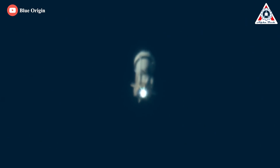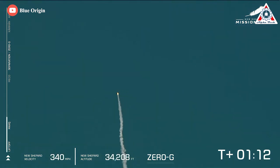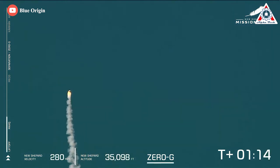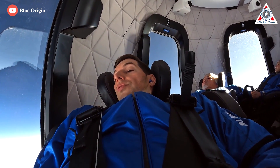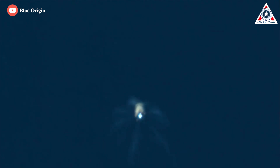This was the ninth flight of this booster, which is one half of the launch system that also includes a capsule. The emergency escape system performed as intended, rapidly pulling the spacecraft away from an exploding rocket. Had a crew been on board this flight, they would have experienced a significant jolt and some high gravitational forces before landing safely in the West Texas desert.